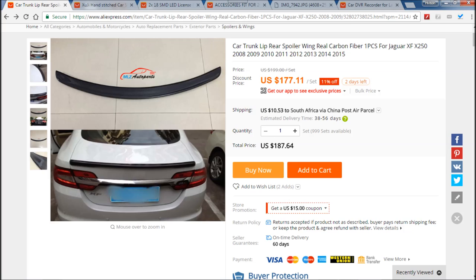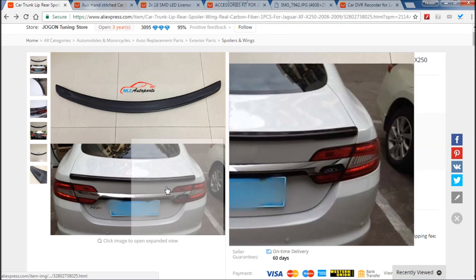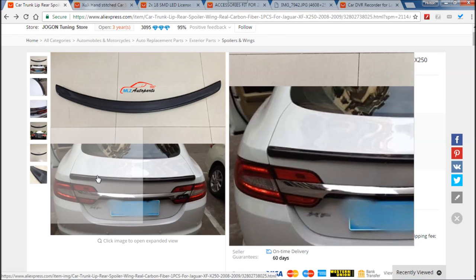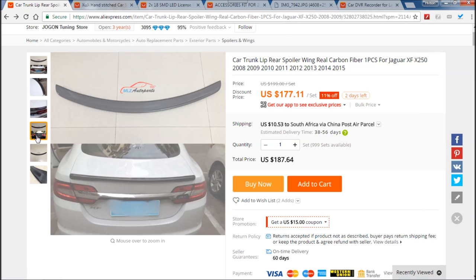At number five I'm going to start with the carbon fiber spoiler. This thing is actually quite amazing and it's designed for the X250, as you can see, for 2008 models all the way up to 2015. The one they're showing here in the picture is the 2013 and up model, but it will fit the older models as well.